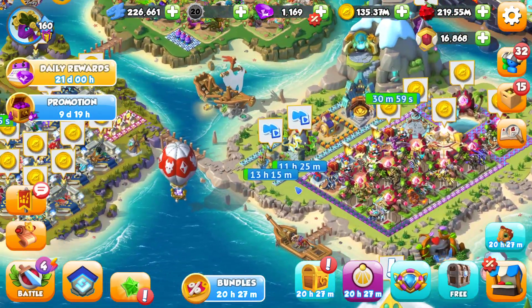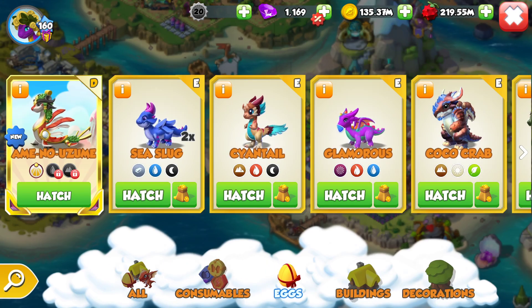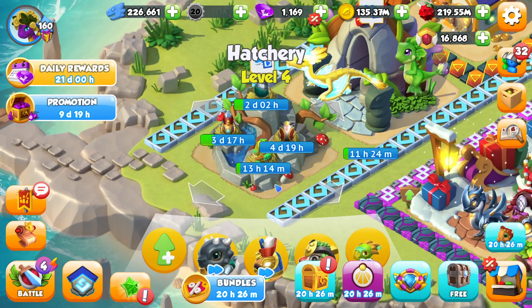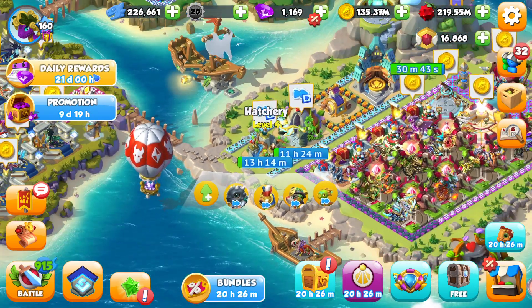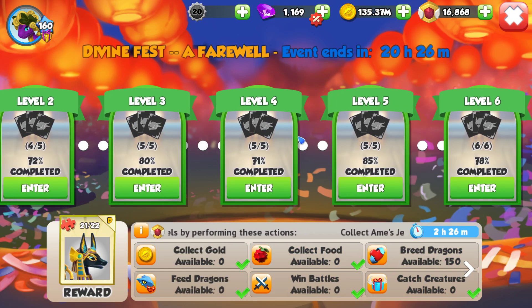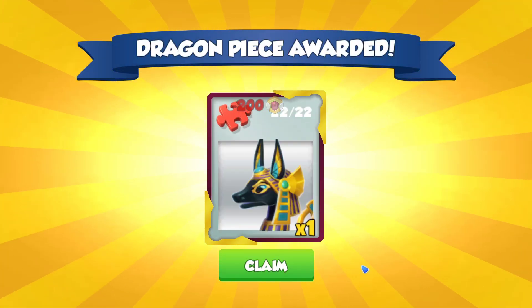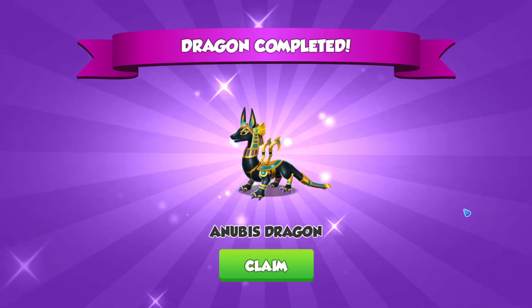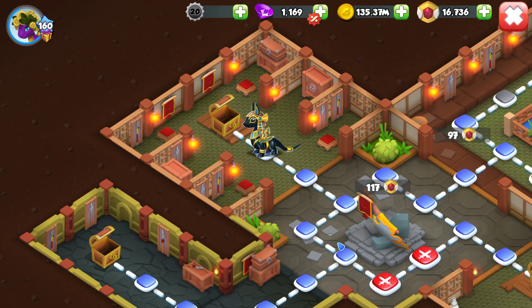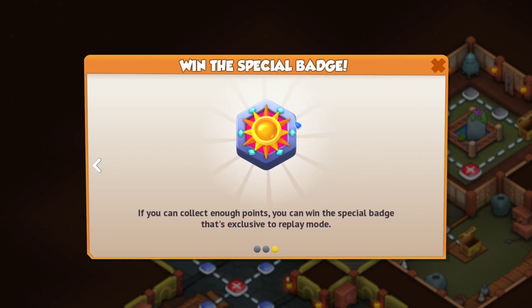This is another dragon complete season. Now we could leave our breeding den open because we still technically have an event to do, but I don't care enough — I'm going to pop Ame no Uzume in there. Because the other thing we have to get today is a duplicate Anubis dragon. I'm actually going to move on to the final level 7 now instead of waiting until the final reset. We're going to open up this chest and that gives us 22 out of 22 for Anubis — my third duplicate Anubis. Very cool. Now this means we move on to level 7 of this castle event and we can win this special badge.